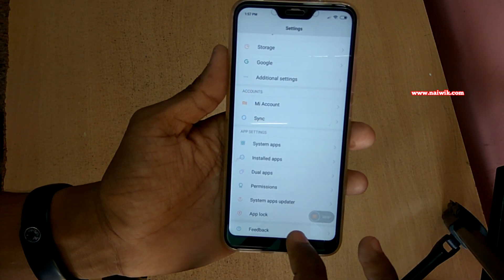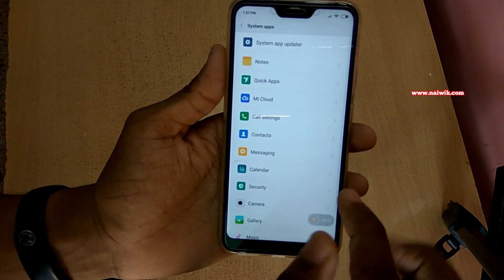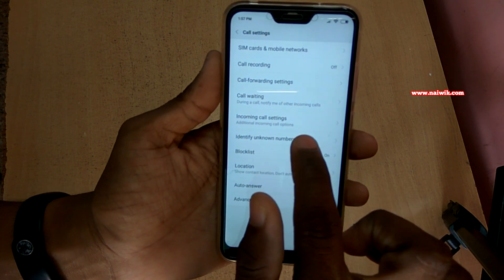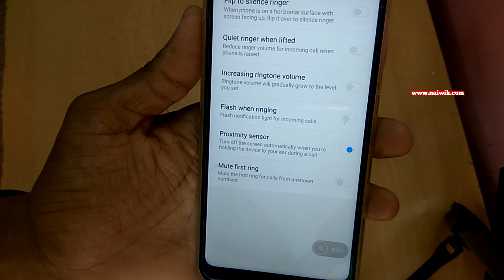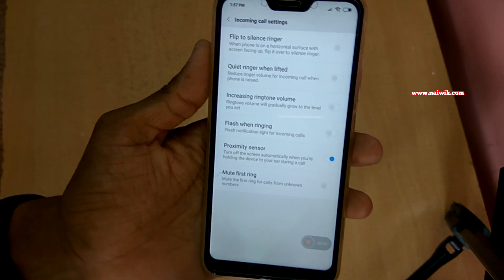Go to Settings, scroll down and go to System Apps. Under System Apps, select Call Settings. Under Call Settings, select Incoming Call Settings. Here you can see that the proximity sensor is enabled — you have to disable this option to prevent the screen from locking automatically when making or receiving a call.